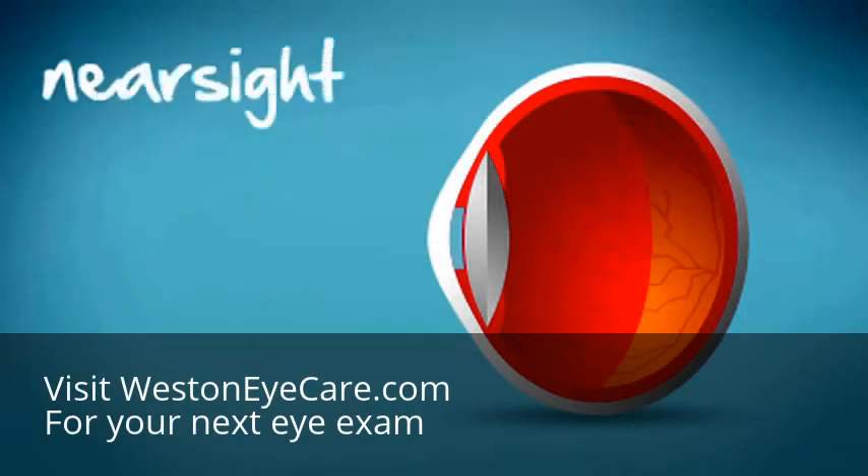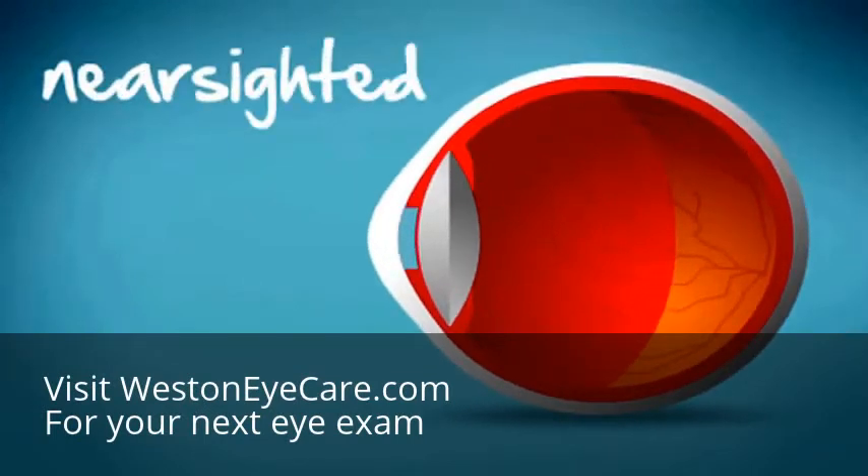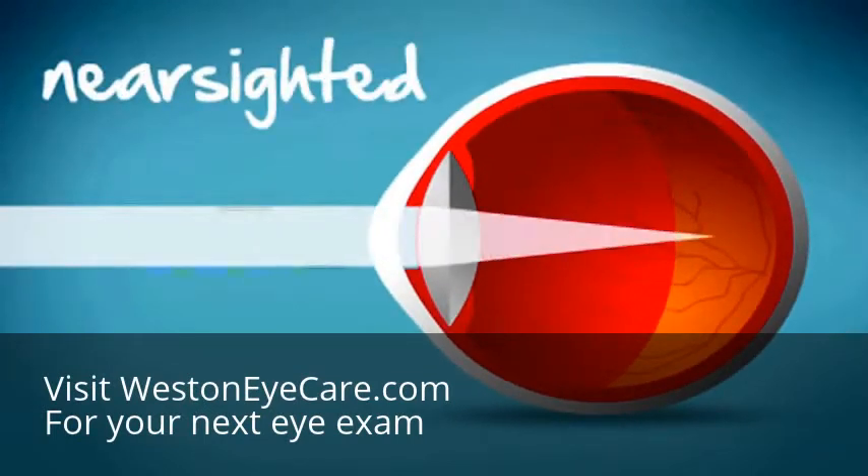But when your eyeball is too long, light rays achieve a point of focus before they can even reach the retina.